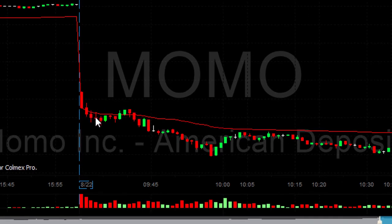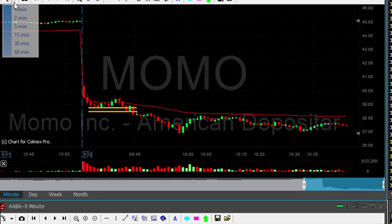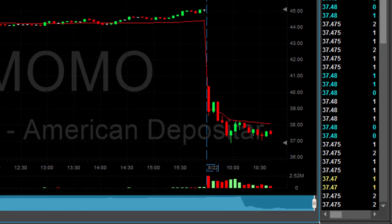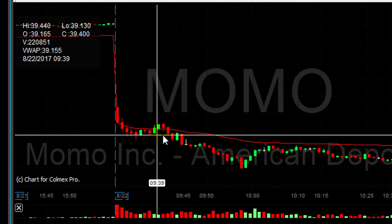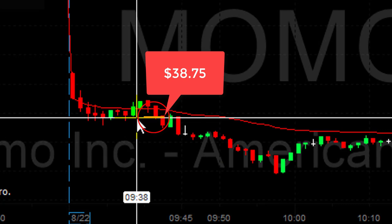Going back to the one-minute candles — first we see Momo coming down dramatically, then it stops and comes back a little bit, and then comes down again. That's what really built the bear flag formation. Of course the question is: when to move in? Should we move in under the lows, or a little bit above? Going back to the five-minute candles shows the breakdown point, and the one-minute candles give us more detail about what really went on in Momo.